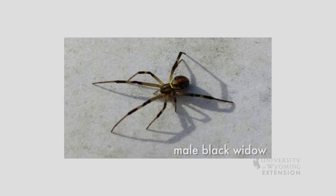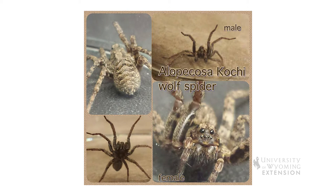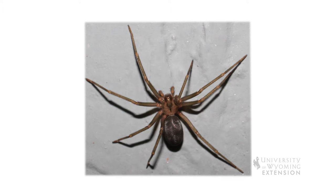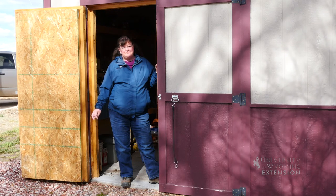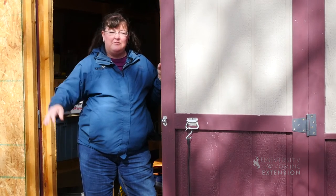Some other spiders you may find around your home are daring jumping spiders, wolf spiders. The hobo spider has come into Wyoming as an introduced species, and some people report seeing the brown recluse spider, but they can't survive our winters here and are not a major problem. You can just take a broom or a shovel handle — anything to clean out their webs in the corners.